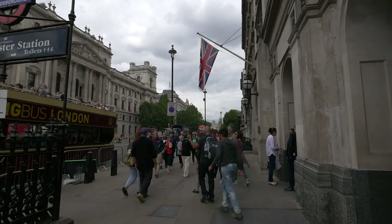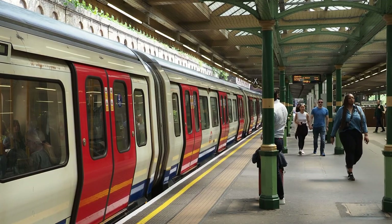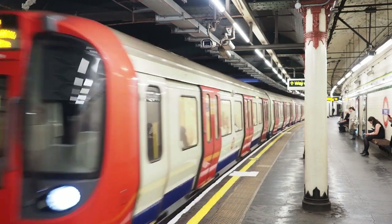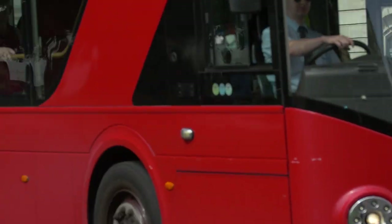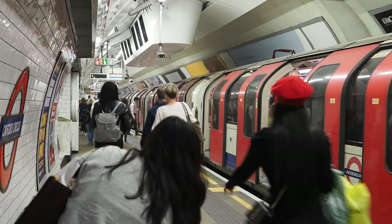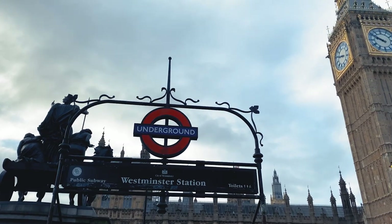Every day, millions of people — locals and tourists alike — use the Tube to commute to work, visit friends and family, explore the city's attractions or simply get from one part of the city to another. In essence, the Tube is London's lifeline, its arteries and veins, ensuring the city's smooth operation and keeping its heart beating. It brings the vast city closer together, making it more accessible and navigable. And let's not forget the role the Underground plays in connecting people to the rich cultural and historical landmarks of London.